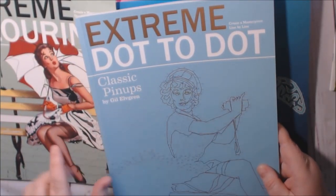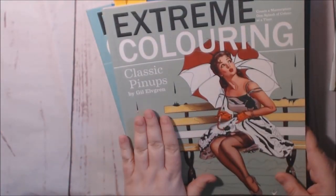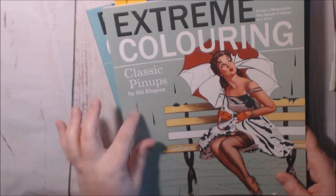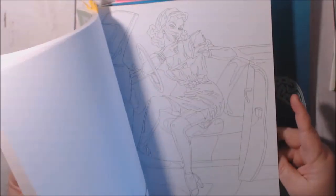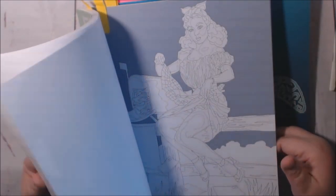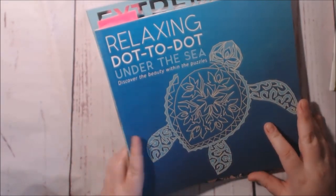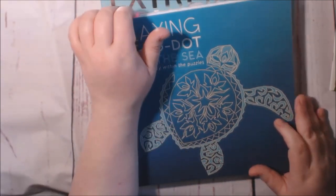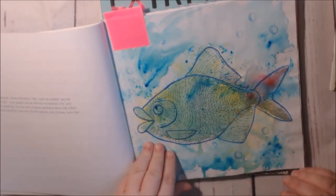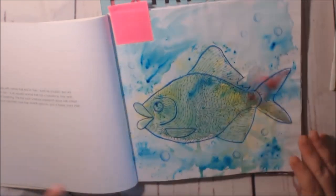Classic Pinups by Gil Elvgren — and then this is the Extreme Coloring coloring book of Classic Pinups by Gil Elvgren. They're beautiful. Some of the pages are colored in already for you. This one is the Relaxing Under the Sea Dot to Dot book — the one I did. I believe it was also a thousand connect-the-dots, and then I watercolored and did color bursts in the background to make it kind of look underwater.